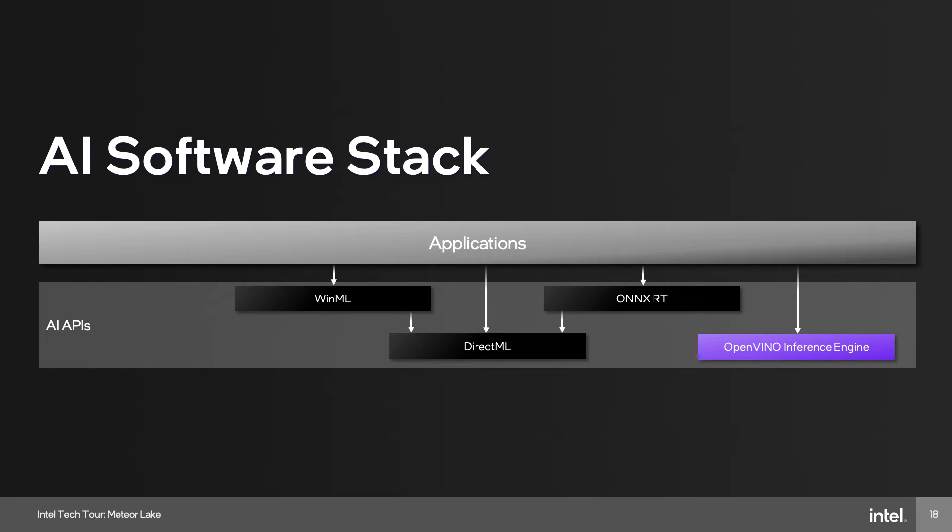The cool thing is we're working on software layers that allow developers to access all three of those IPs very easily. We're using industry-standard API layers like DirectML, ONNX Runtime, or our own OpenVINO, which means developers can pick and choose not just which IP they want to run but also what API they want to use to develop their AI applications. It's back to Intel's strategy: build an awesome hardware platform and be open in our approach to software, using industry-standard APIs as well as our own optimized SDK using OpenVINO.